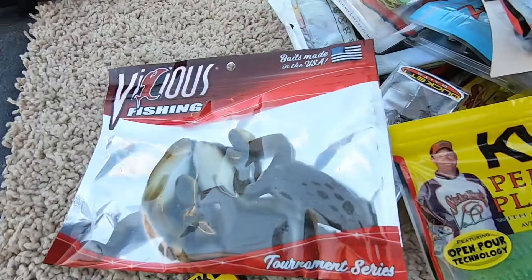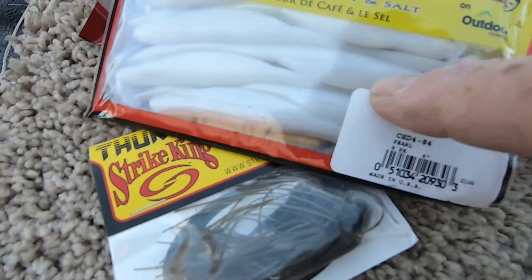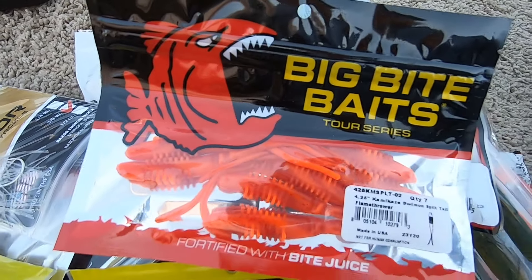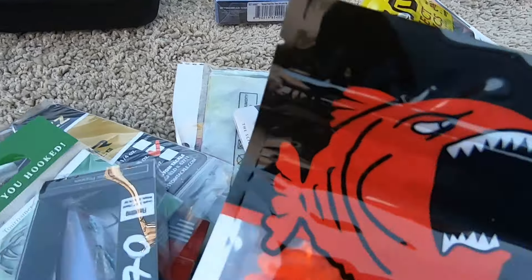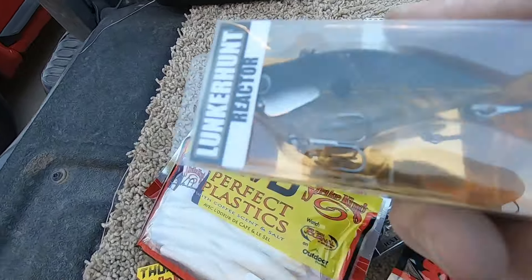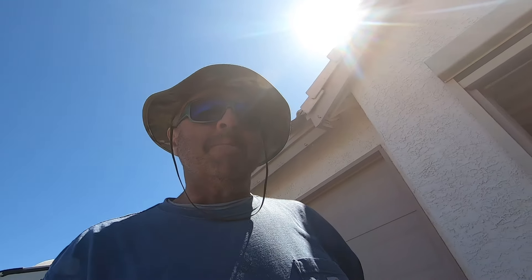More frogs. Big Bite Baits. Finesse worm. There's a pile of stuff right there. You guys know how to get us there — like and share. The giveaway will go live at 1400 subscribers. Thanks for watching, good luck, give it a share, and I'll see you on the water.